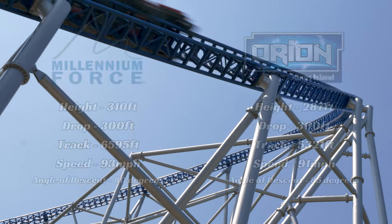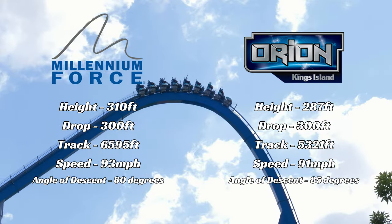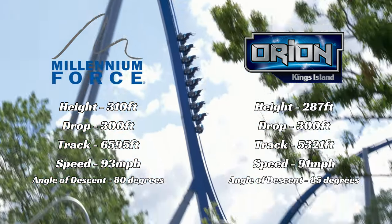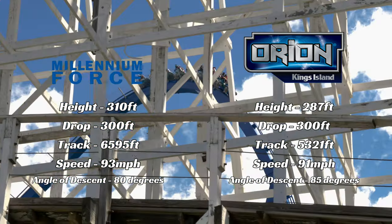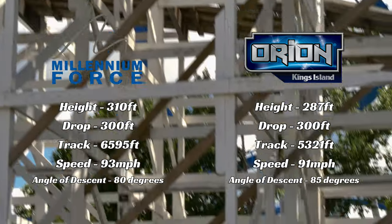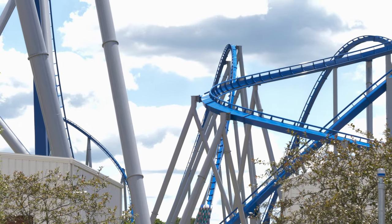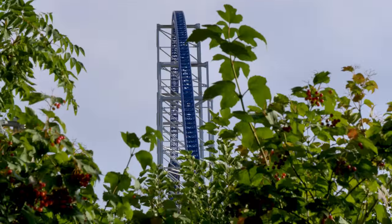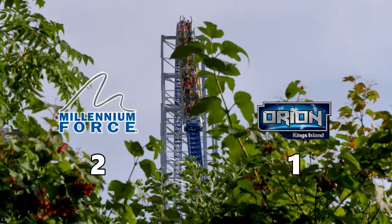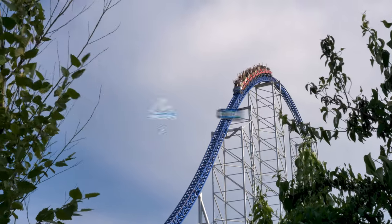Millennium Force snags the lead in height, speed, and track length. Orion ties Millennium Force in the drop category, both featuring a 300-foot drop. Orion does beat out Millennium Force with a steeper first drop at 85 degrees, versus Millennium Force's 80-degree drop. I award a half point for each stat, so Millennium Force will earn a total of 2 points. I'm giving both Orion and Millennium Force a half point for the drop category, and Orion will end up with 1 point.